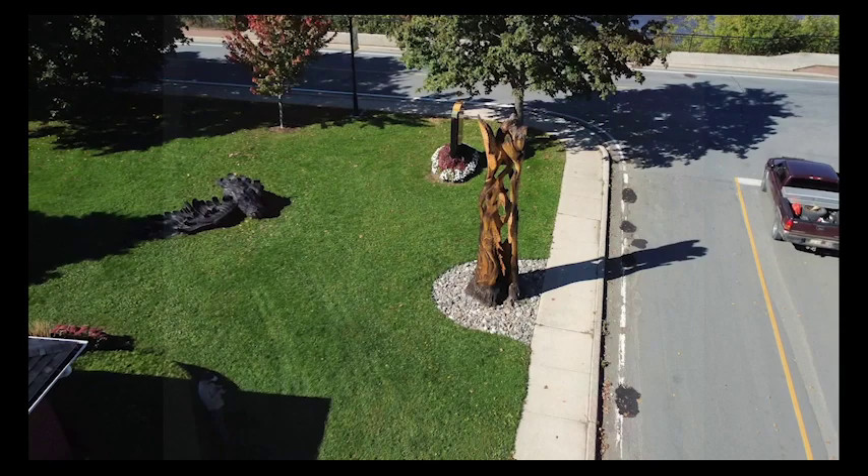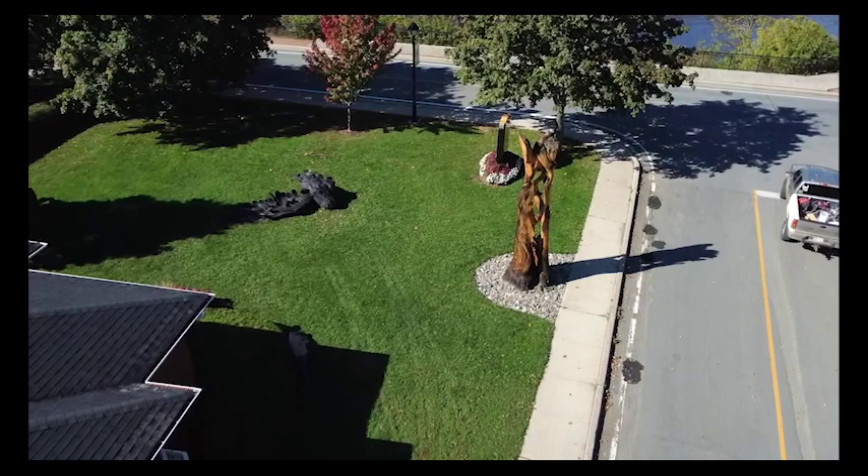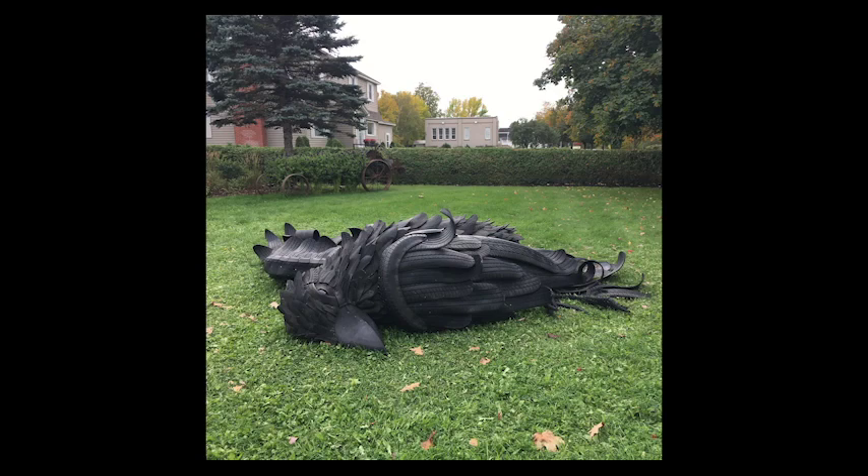Public art that is situated outside can be made from many different materials that can withstand the weather. From this angle, you can see two pieces of public art on the front lawn of the gallery, one which is there permanently, and the Crow, made by Gerald Beaulieu from upcycled tires, was a temporary loan from the Beaverbrook Art Gallery in the summer of 2021.